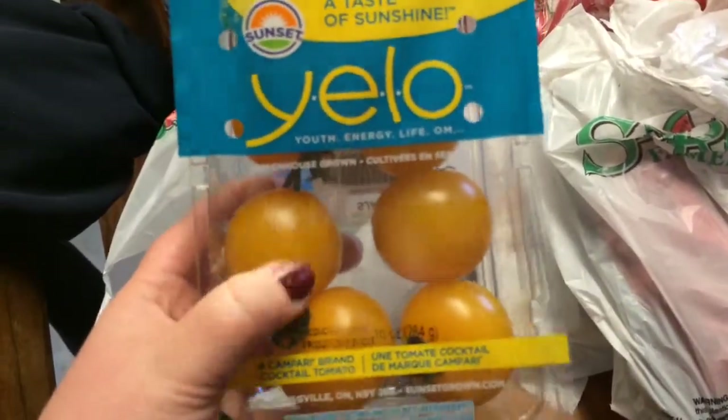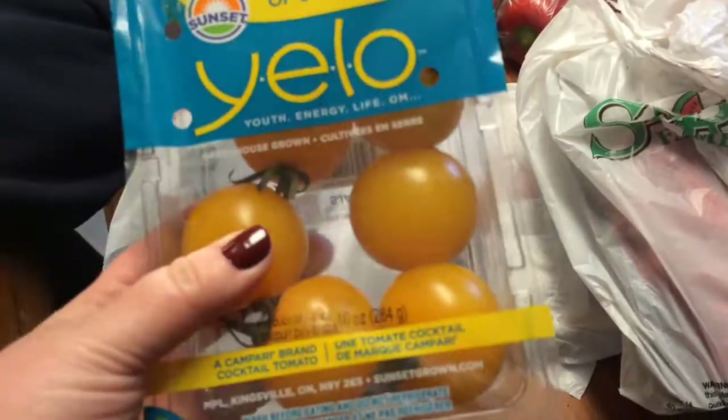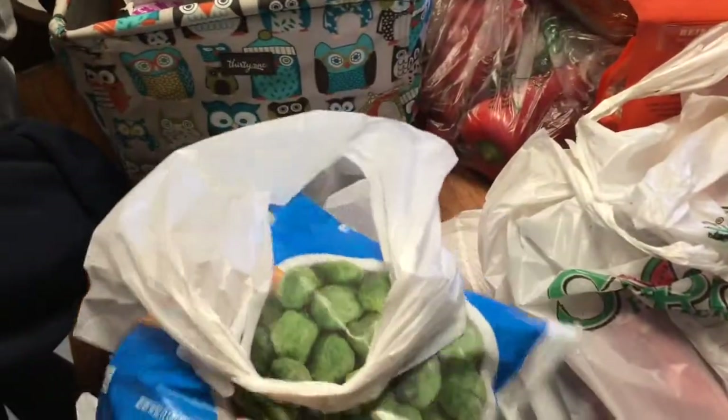I got some yellow tomatoes — those are my absolute favorite. I really like the ones we grow ourselves but these will do until summer. I got two bags of frozen Brussels sprouts; we love Brussels sprouts as a side dish. I also got two big bunches of red kale.